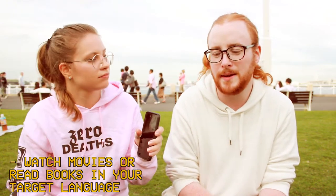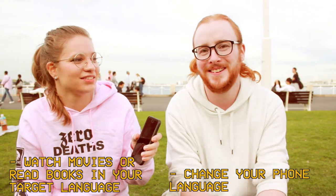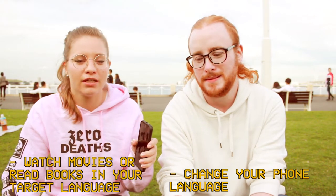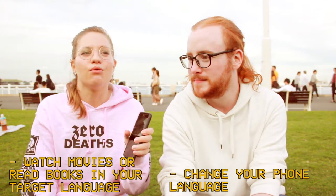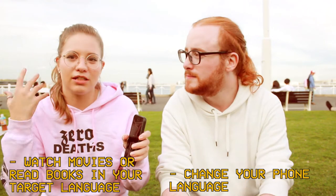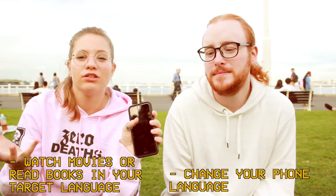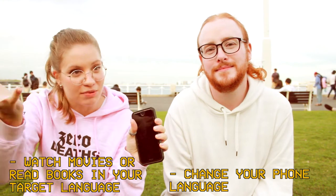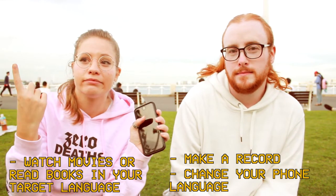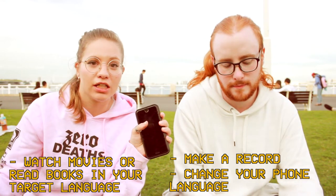I also set my phone to my target languages — so I can't avoid dealing with the language. You're looking at your phone a lot during the day, so if you're forced to deal with it, at one point your brain thinks it's normal. And everything you learn passively — don't just let it be absorbed and never use it again. A good way to make your body remember what's been absorbed is to not let it flow away. Write it down. Make your own vocabulary list somewhere.